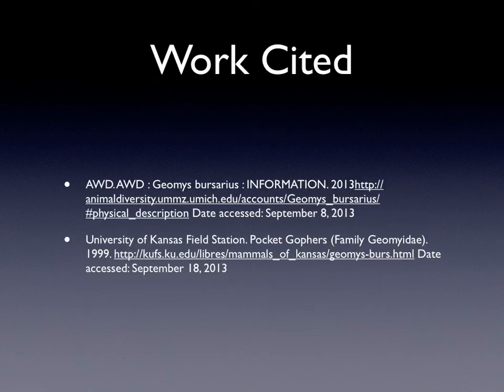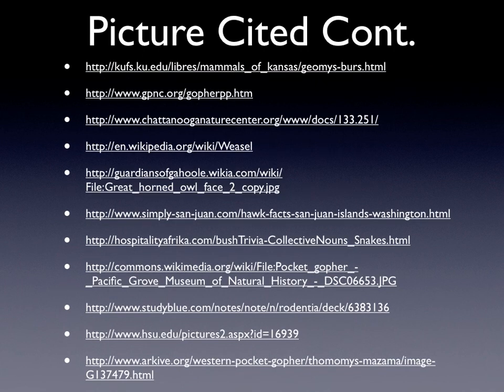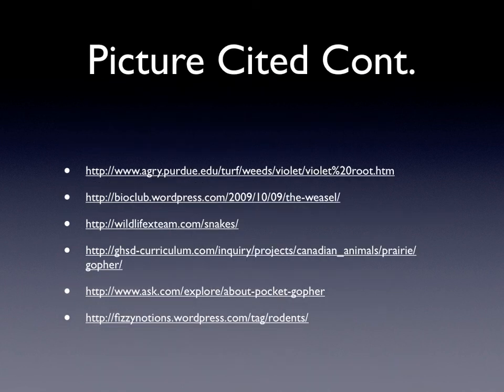This is my work cited page. This is my first picture cited page, my second one, and my last one. Thank you for watching.